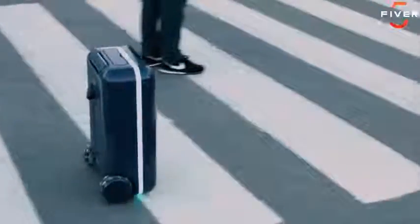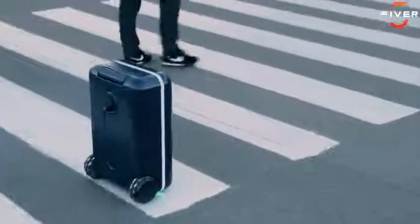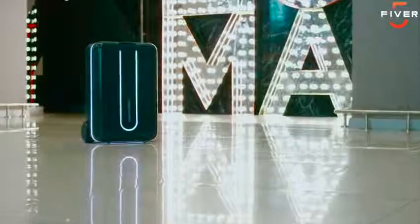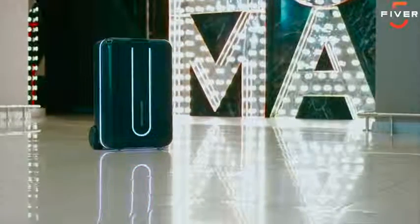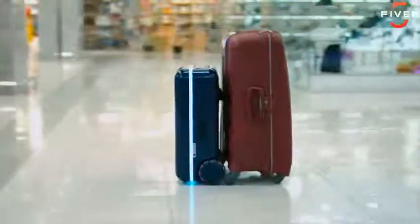Travelmate is the first autonomous suitcase and robot companion that's suitable for use almost anywhere. Right now on our crowdfunding page, we're offering the Travelmate suitcase at a starting price of $399. By supporting our project, you're getting an awesome suitcase and, at the same time, you help advance this type of technology.